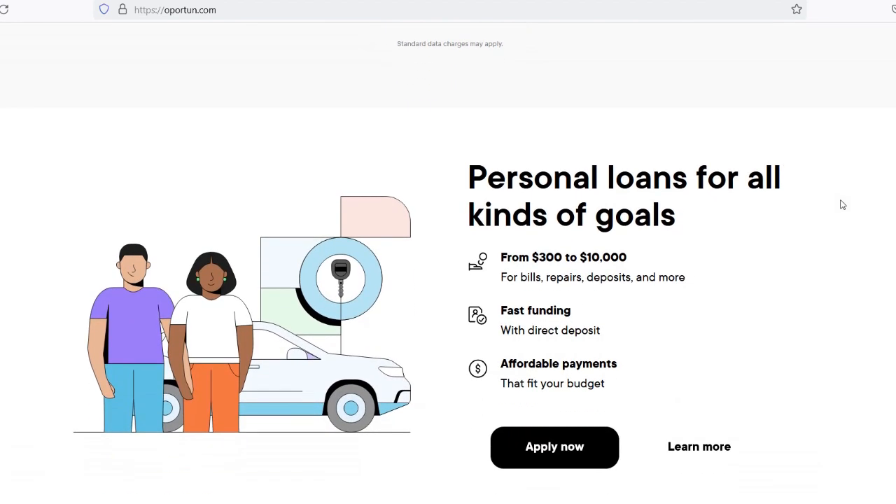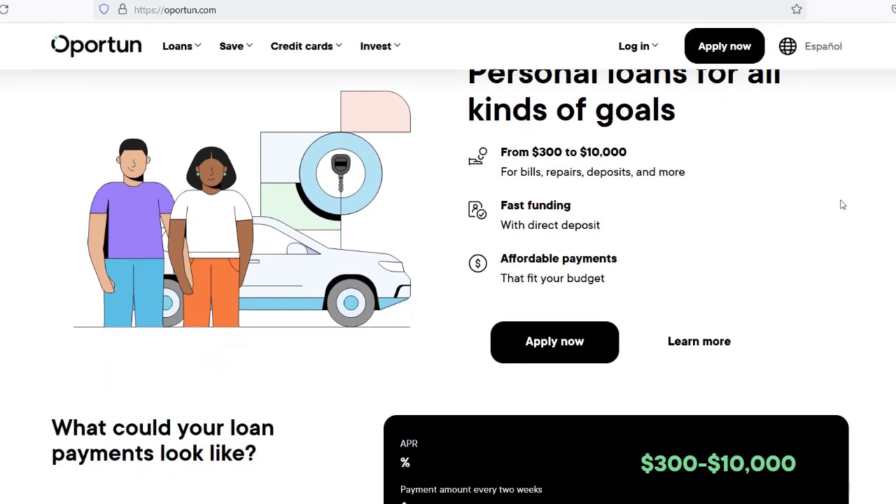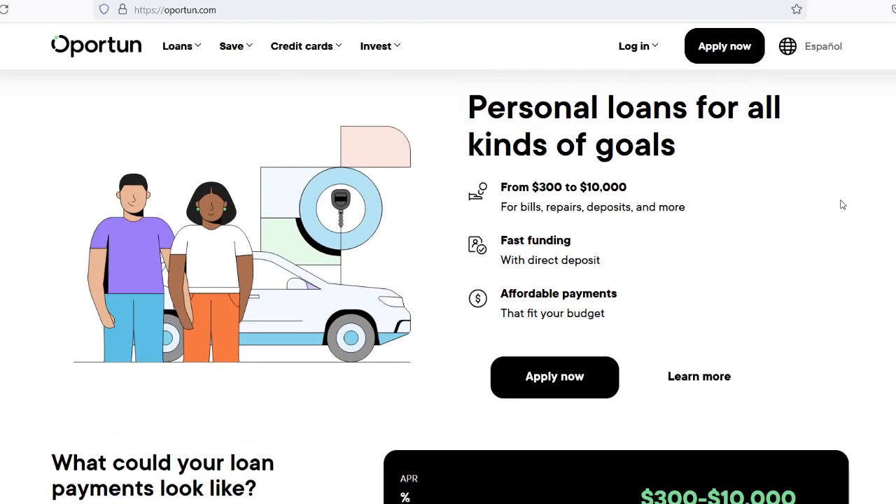Although the exact amount of time it takes to obtain a loan from Opertun can vary depending on each individual's situation, the company's goal is to provide lending solutions that are both quick and easily accessible. Borrowers can improve their chances of receiving prompt approval and funding by understanding the loan process, being proactive in submitting information and documents, and selecting the most expedient funding option. Opertun is prepared to assist you on your journey towards financial independence, whether you are dealing with a financial crisis or working towards a personal objective.